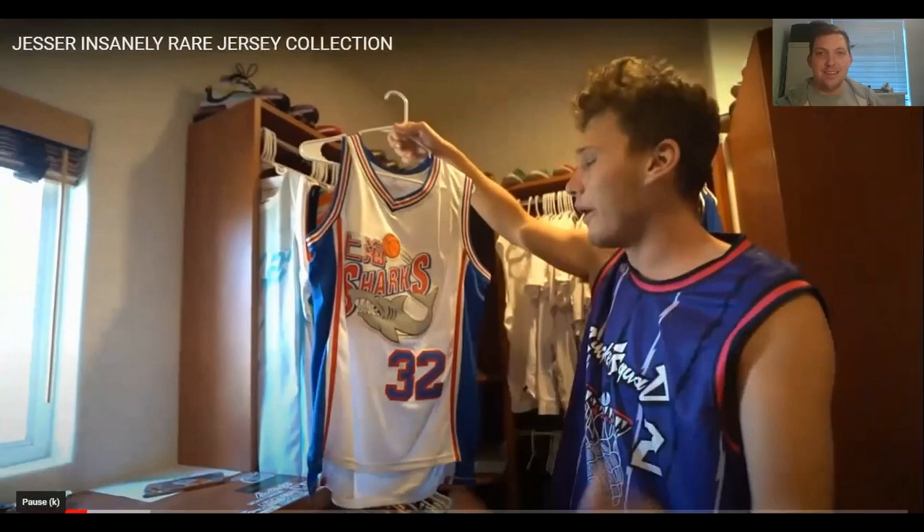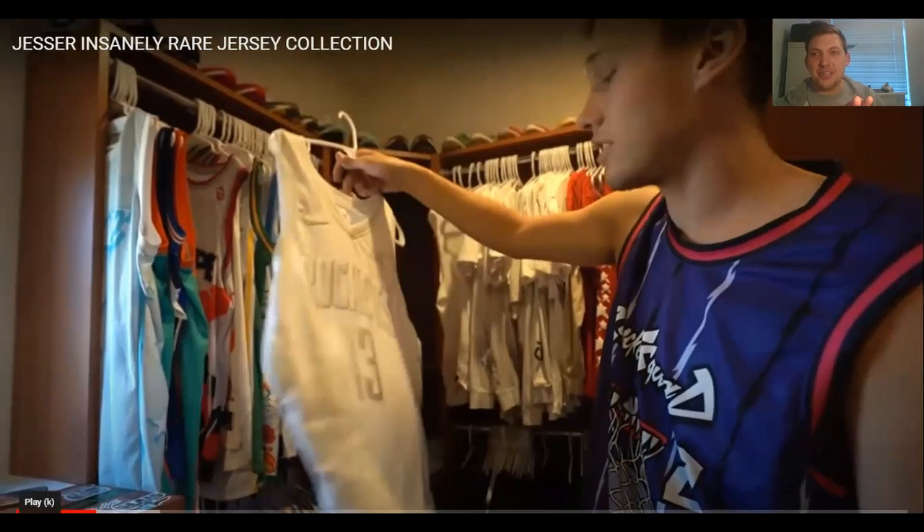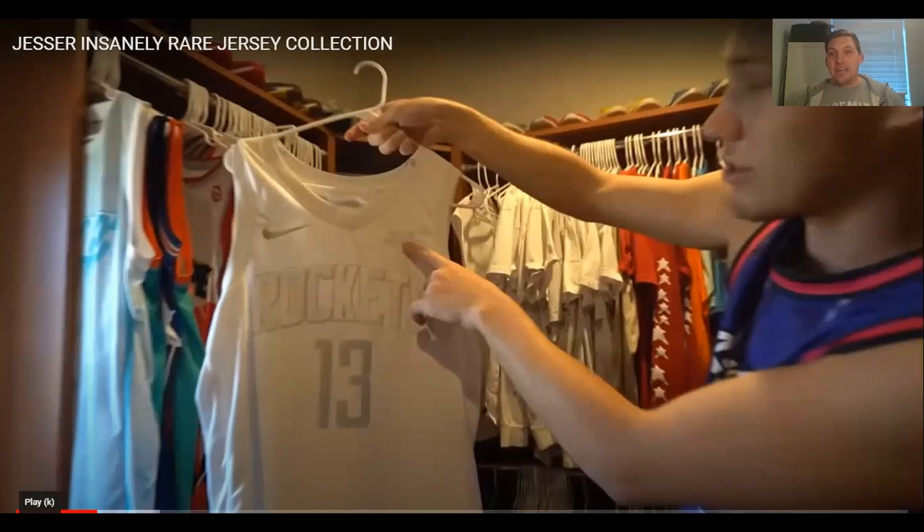Then he won a jersey from one of Zach's videos — win the challenge, win the jersey. He got this awesome James Harden all-white Rockets jersey. Nice jersey. Obviously Harden's now at the Nets. The problem is, I have an issue with white jerseys — nothing to do with how they're made, I'm just messy. I'm going to spill something down that. This is MVP accolades right there — pretty awesome.